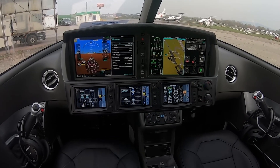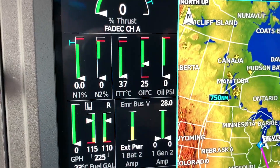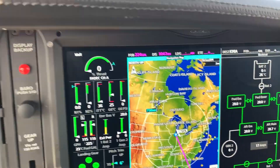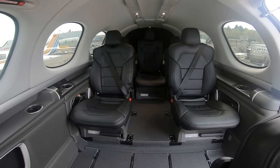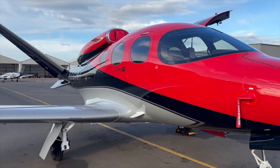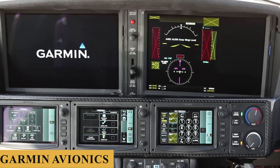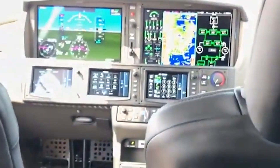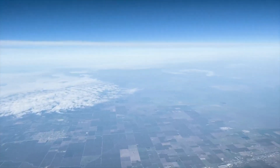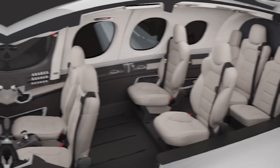The Safe Return Emergency Autoland system, another Collier Trophy-winning technology, allows passengers to autonomously land the Vision Jet with the touch of a single button. When activated, it calculates where the nearest compatible airport is and then plots a path, taking into consideration both terrain and weather along the way, with help from the Garmin avionics on board. The system will also communicate and transmit emergency codes to air traffic control, land on the calculated appropriate runway, and stop the aircraft so surviving passengers can disembark and enlist help.